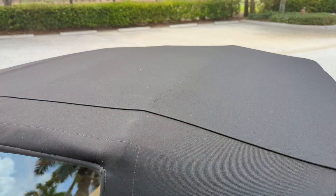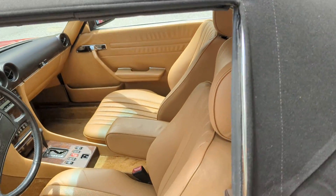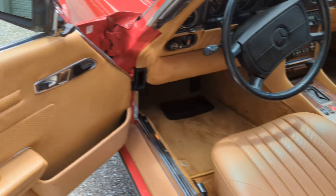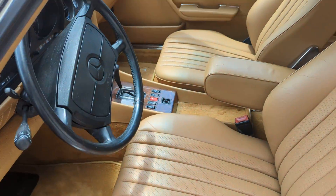It is a two-top car. You can see the tops are in perfect condition. The interior is very, very nice. Again, it has 46,000 miles on the car. See the rugs are good. Real nice car.